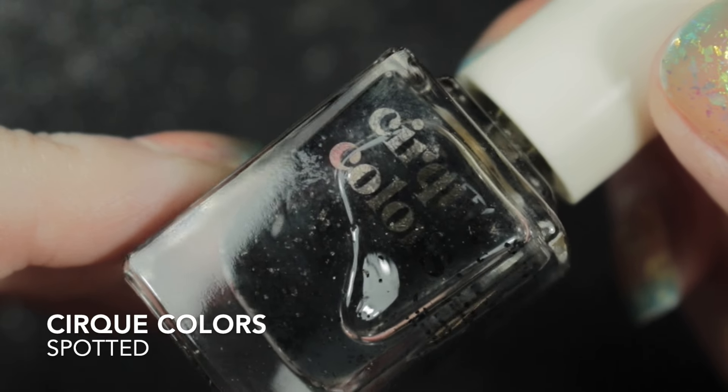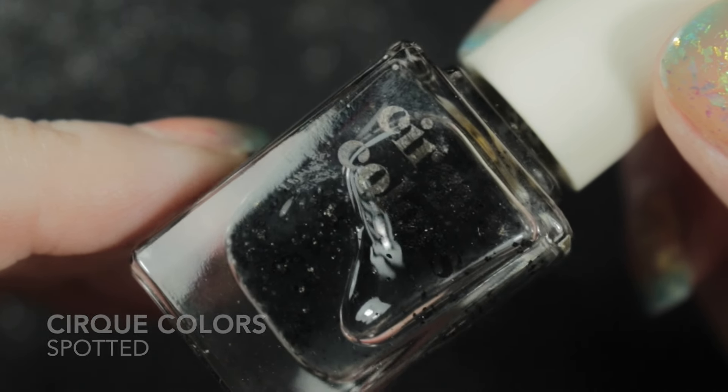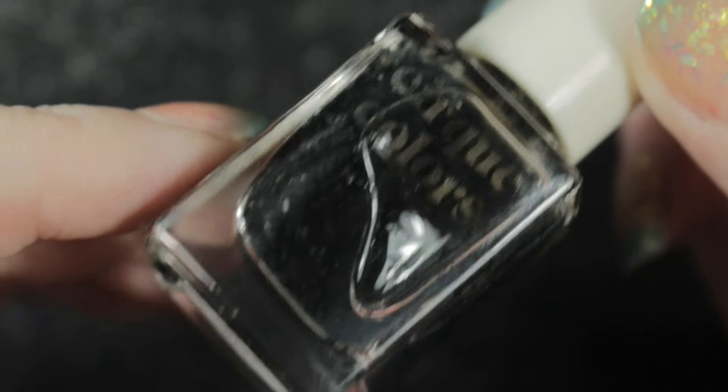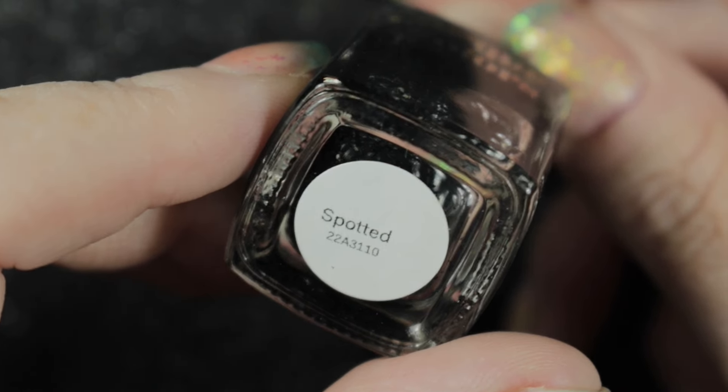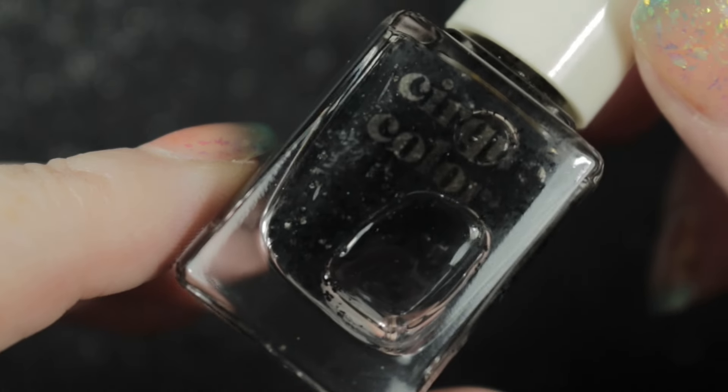The next one that Nika gave me is Cirque Colors Spotted. This is a topper, and now I've got three of these sorts of toppers so I might have to do a little comparison between them, but for now it's staying in my collection.